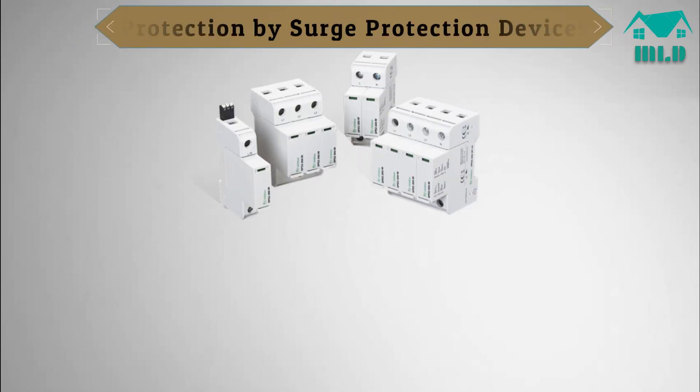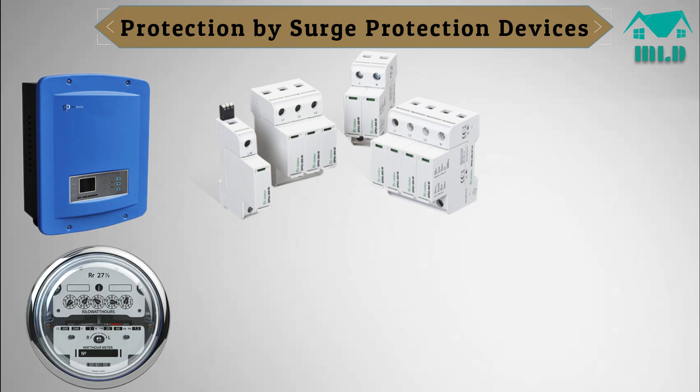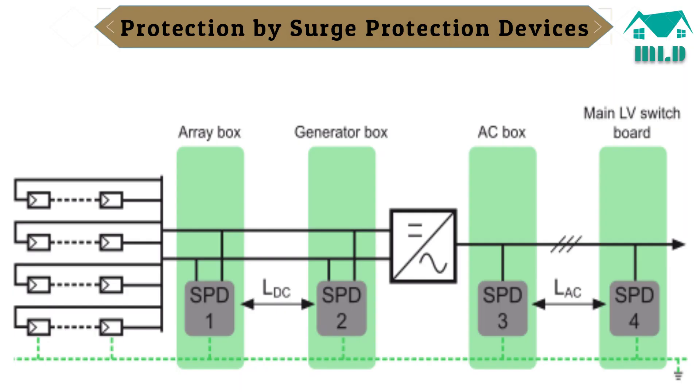Protection by surge protection devices. SPDs are particularly important to protect sensitive electrical equipment like AC-DC inverters, monitoring devices, and PV modules, but also other sensitive equipment powered by the 230-volt electrical distribution network. The number and location of SPDs on the DC side depend on the length of the cables between the solar panels and inverter.